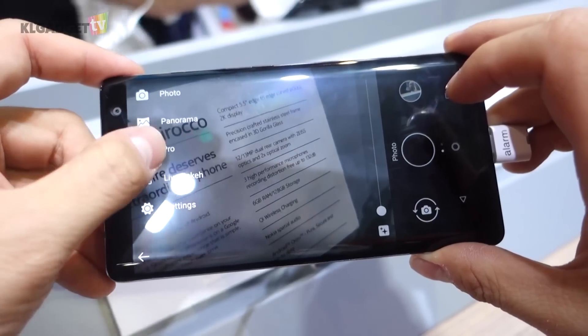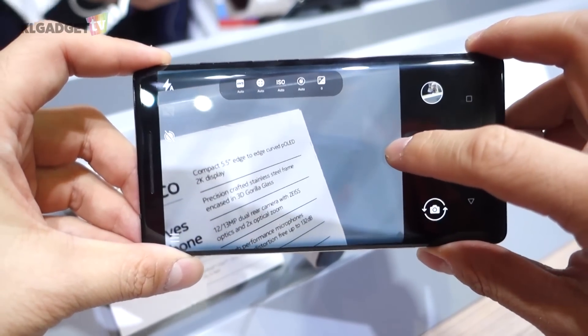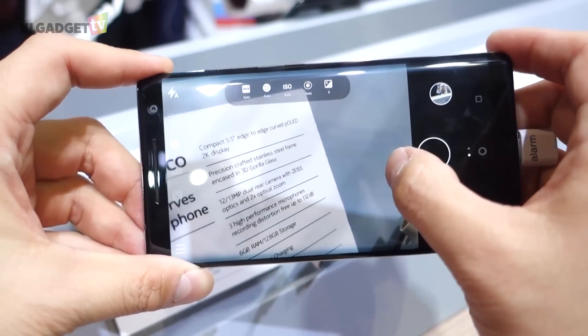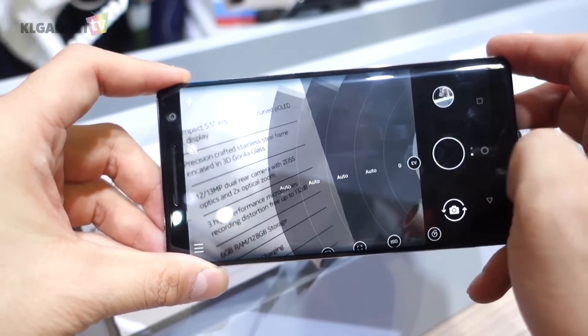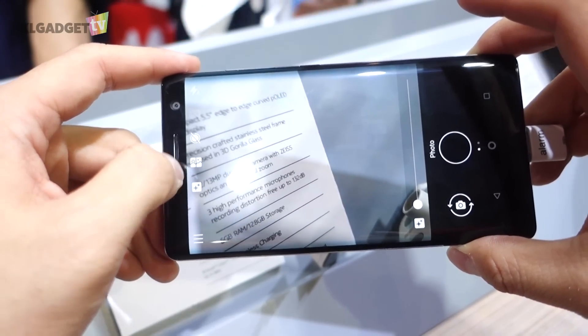However, the camera software is probably going to be a letdown for some. Even though it now comes with a pro camera mode found on Lumia devices, there isn't really a lot of camera modes to play with, though you still get to shoot videos and stream them live to Facebook and YouTube.